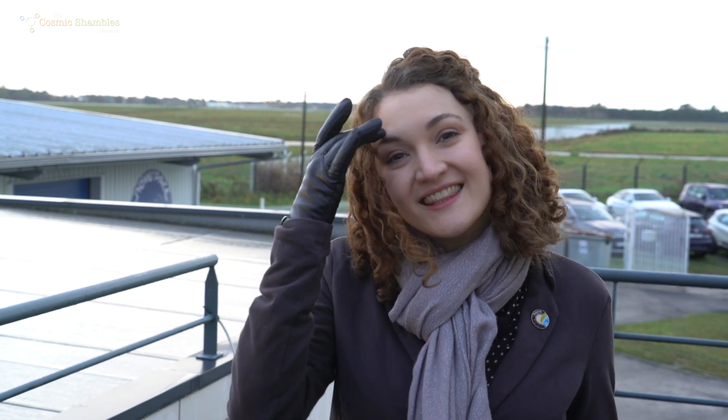Hi, I'm Ginny Smith. Welcome to the Cosmic Shambles Network. In this series of videos, we're at NovaSpace for the 72nd ESA Parabolic Flight Campaign. You'll find links to the other videos in the description below, but in this episode I'll be looking at some of the other experiments that have been going up in the plane to be tried out in zero-g.